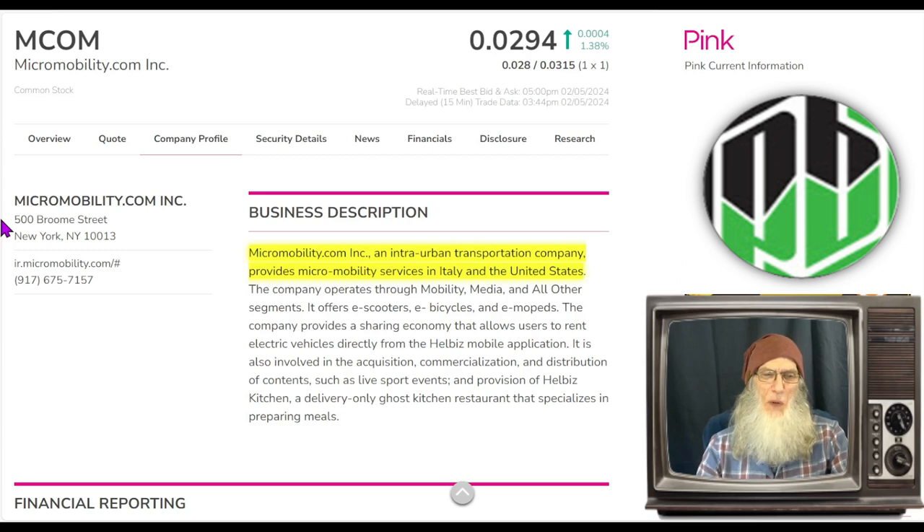This is Micro Mobility, ticker MCOM. Now unlike most of the stocks I share with you, she does not meet that two-fold criteria of being a hot penny stock. I'm always looking for a hot chart and a hot piece of news — put the two together and you've got yourself a hot penny stock. This doesn't meet that in any way, shape, or form. She has not got a hot chart and she has not got any hot news.